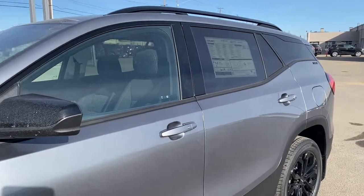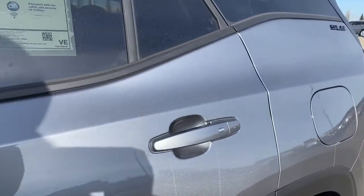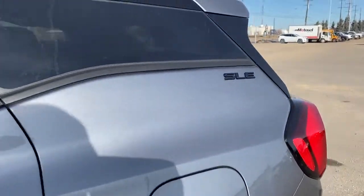The rear tinted windows and door handles have intelligent access, so as long as you've got the key fob on you, push the silver button to lock or unlock the doors.